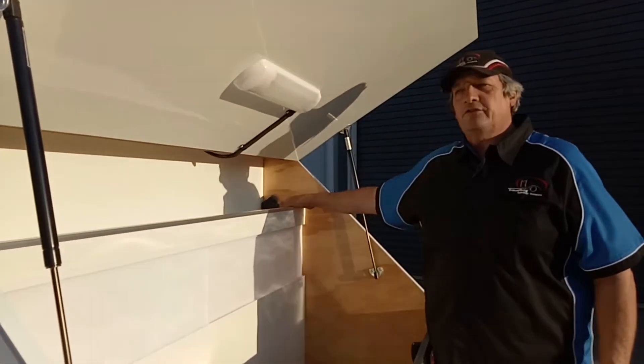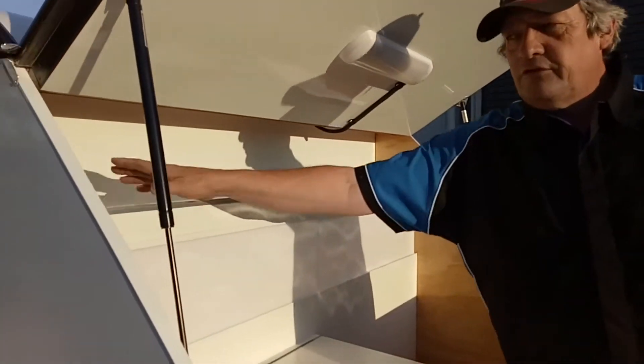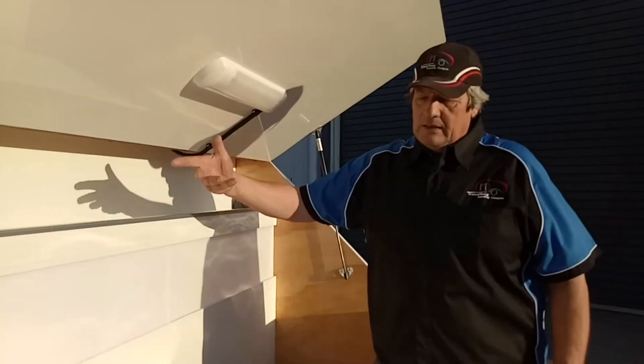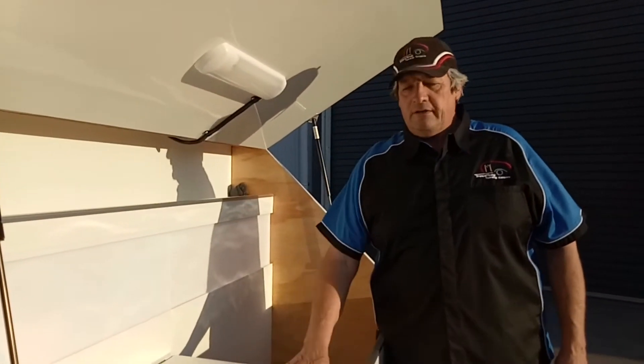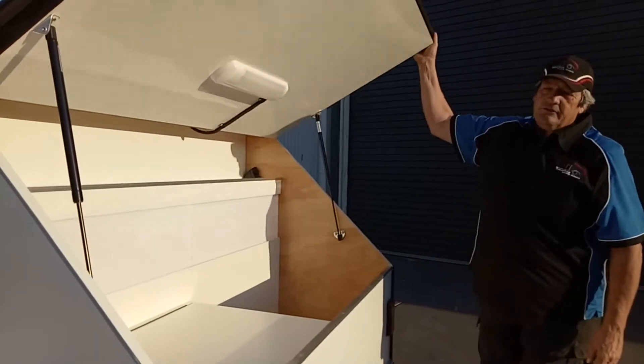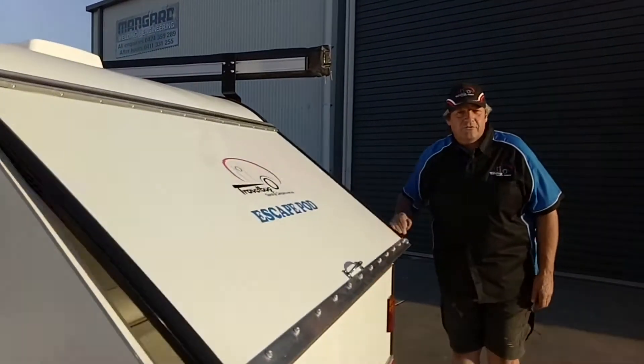We have gas struts, nice lighting, cigarette lighter sockets, and USB ports. If you wish, there's a 240-volt option that'll help you run a toaster, jug, and anything else you wish to have. We'll head around now to the inside of the van to show you what's in there.